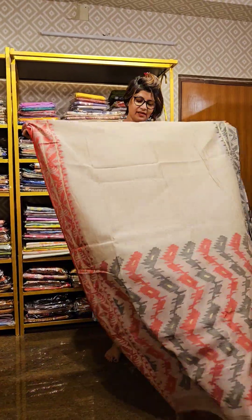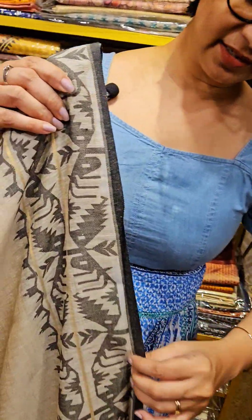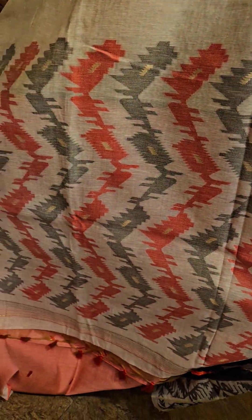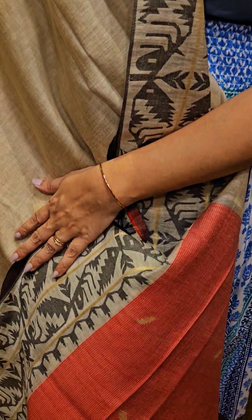The first saree is a linen saree with a jamdani motif and the saree is having Ganga Yamuna border. It's a beautiful linen textured woven saree. This is the pallu area of the saree, comes along with a woven blouse.